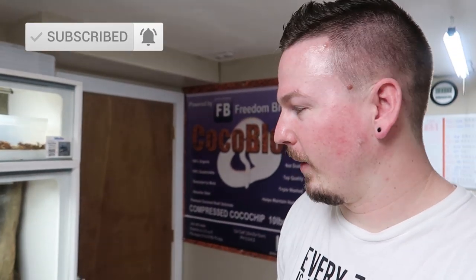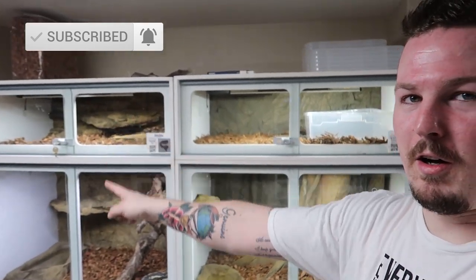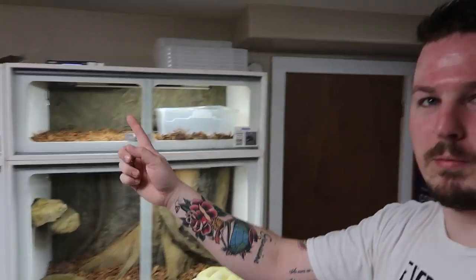Hey guys, Jason here. Welcome back to the channel — Morph Mixology as always. Not sponsored by Cocoa Blocks, but huge fan of the product, so I'm going to rep them every way I can. Big banner on the wall. Love it. Thanks Jesse for sending out the banner. In fact, everybody runs Cocoa Blocks and they love it, so definitely not changing.